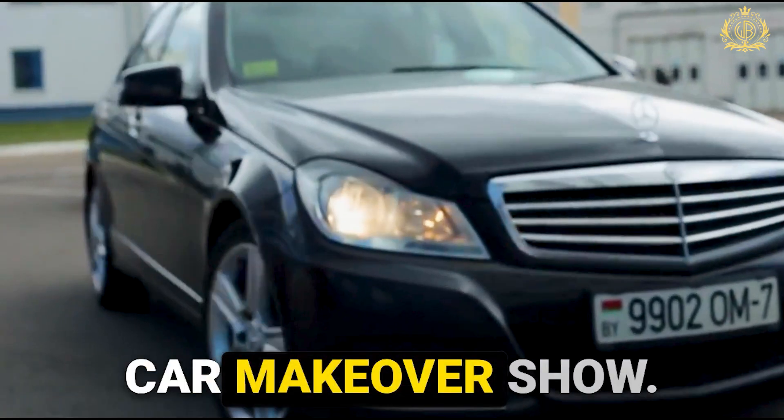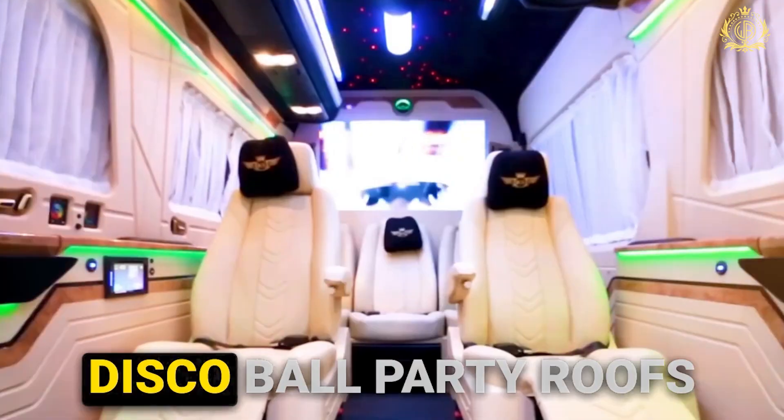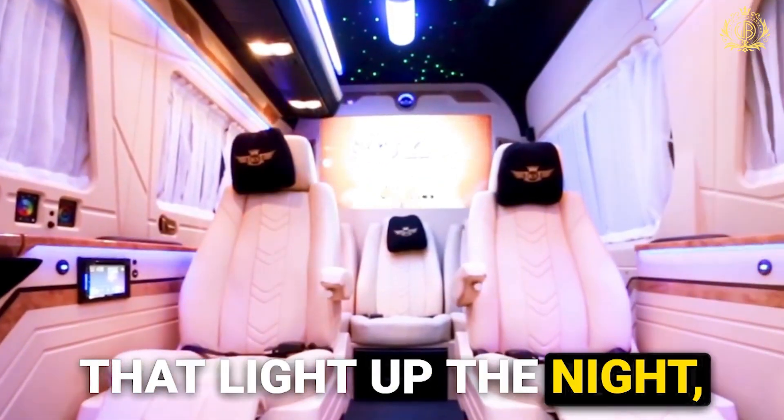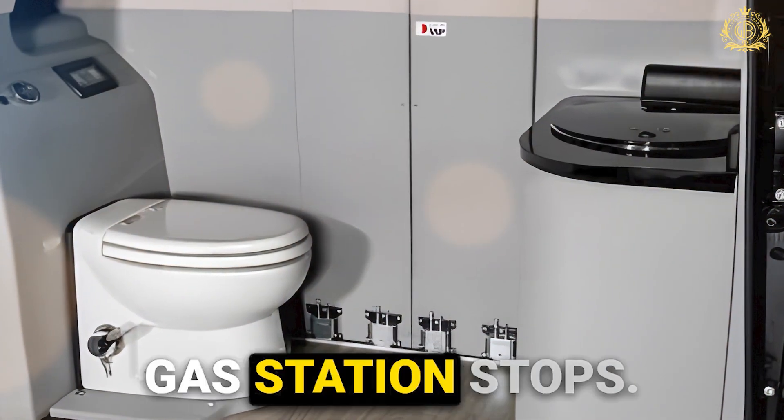This isn't your average car makeover show. We're talking hidden compartments with espresso machines, disco ball party roofs that light up the night, and even custom-built bathrooms for those who simply cannot be bothered with gas station stops.